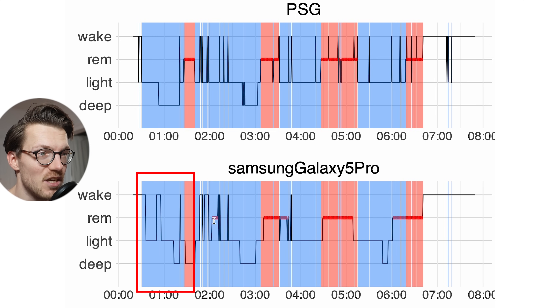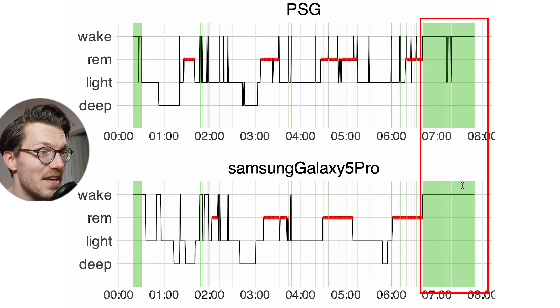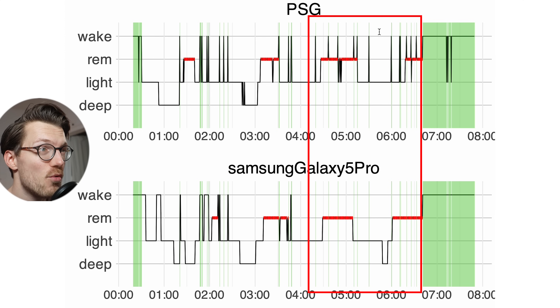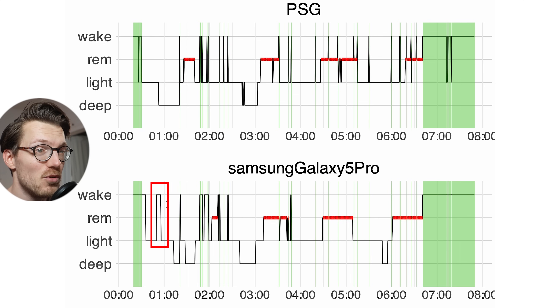Still overall this doesn't look bad. Awake time detection was also pretty good, though it is a bit inflated because I was awake for a long time at the end of my night. In the middle it also detected some of the longer awake moments, though basically all of the shorter awake moments in the second part of my night were not detected by the Galaxy Watch 5 Pro — it might be that Samsung intentionally filters out some of these shorter awake moments.